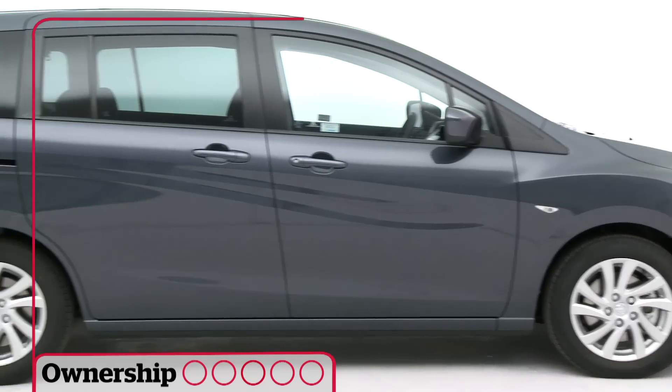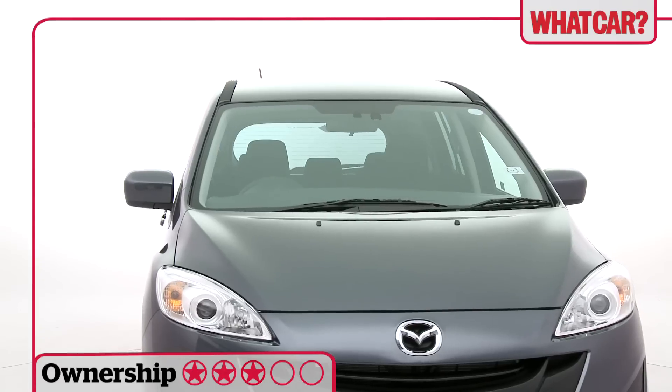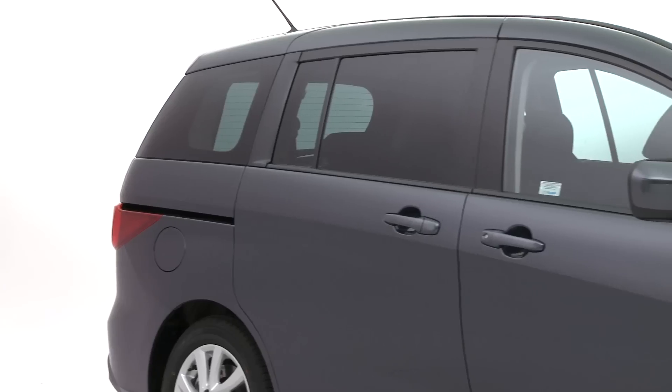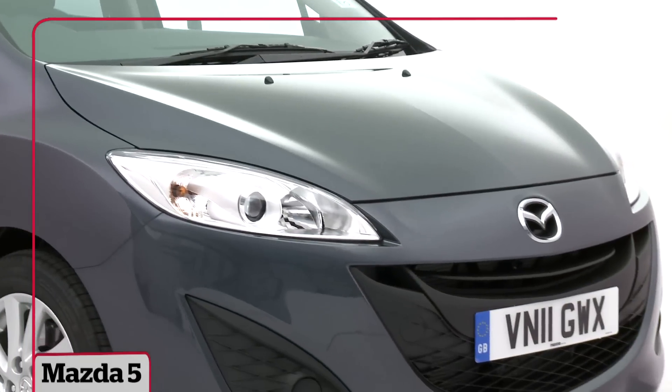The Mazda 5 is a likeable car. It's practical for four, good to drive, and decent value for money. It's not as practical or classy as our favourite 7-seat MPVs though. We'd suggest taking a look at the Ford S-Max, Peugeot 5008 or VW Touran first.